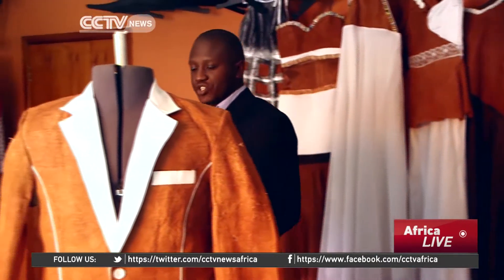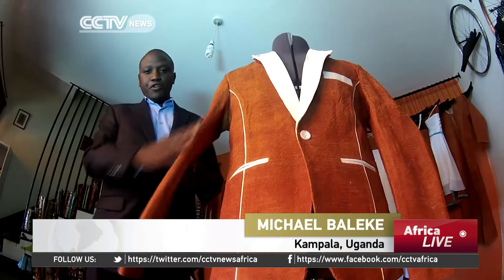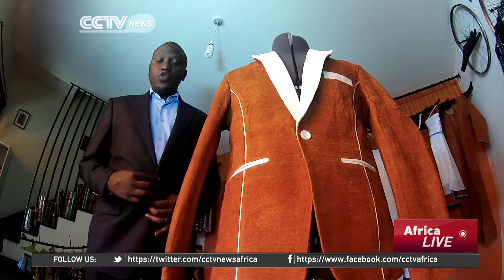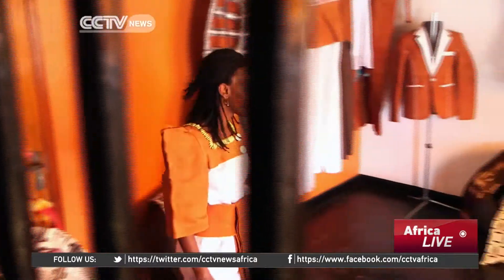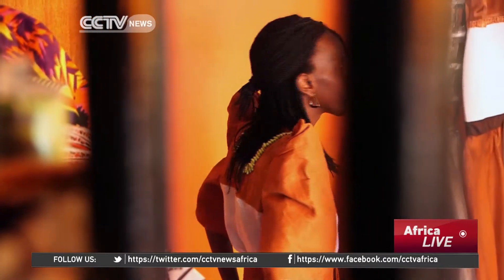Bark cloth is gaining momentum in the realm of contemporary art and design. The tree fabric is finding its way into new markets as artists and designers look for new materials to propel their work. From runways to online shops, designers are incorporating bark cloth into their looks because of its sustainability and longevity.